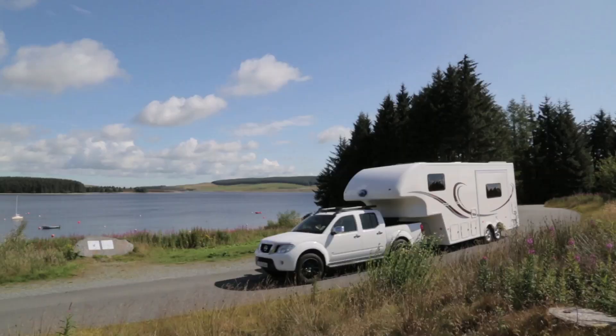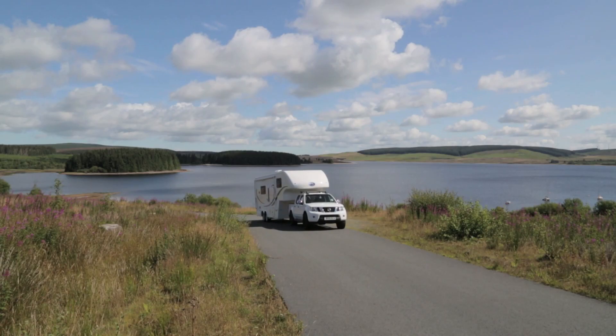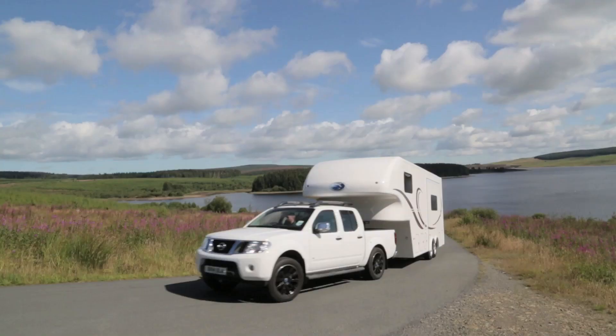This places the load above the vehicle's back axle, allowing for even weight distribution and thereby eliminating snaking.